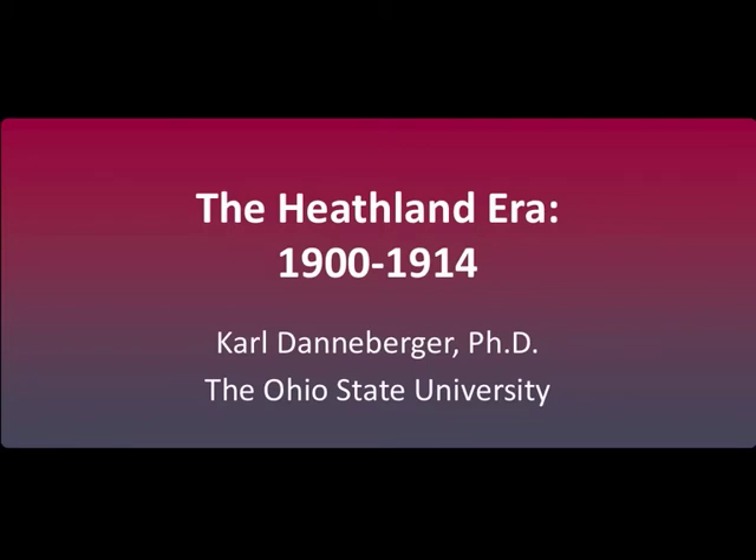Welcome. My name is Carl Dannenberger and the topic of this presentation is the Heathland era in the coming of age of golf course architecture.